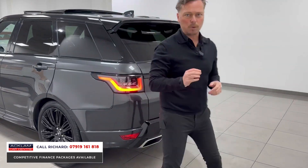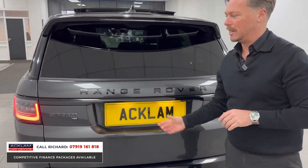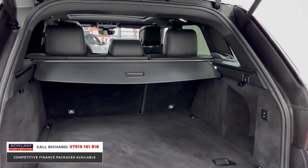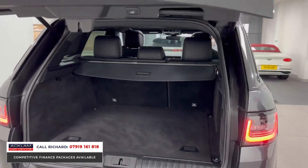It's under Land Rover warranty until 2024, and it's a brilliant driver being the new-engined D300. Lots of space in the Range Rover Sport, of course. This car is in first-class order — electric boot, air suspension, big boot space, lots of space in the rear.